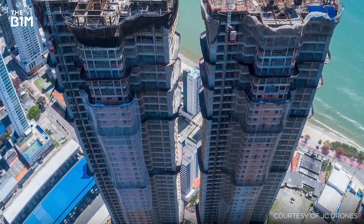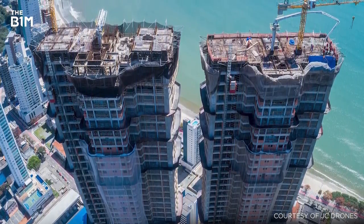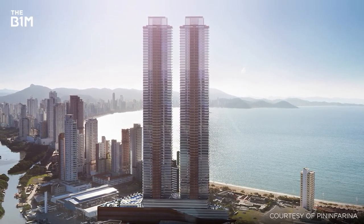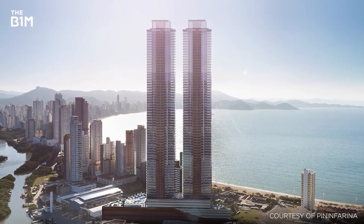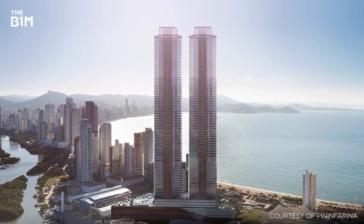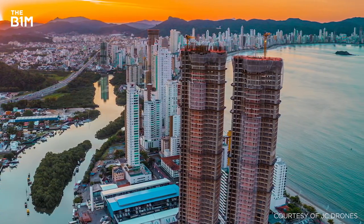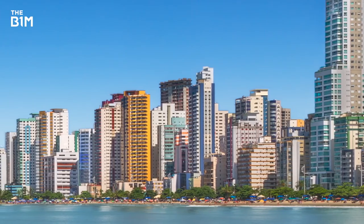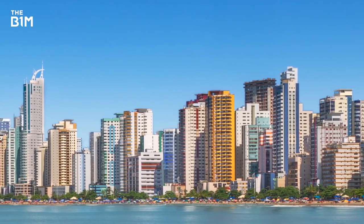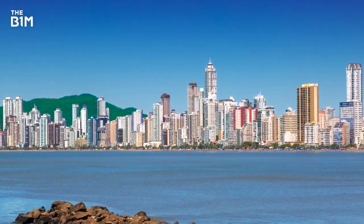Heading to South America, the twin towers of the Yacht House Residences Club in Brazil are expected to complete in 2019. Though not reaching super-tall status, these 271-metre, 81-storey towers will become the tallest buildings in Brazil and the second tallest on the continent once completed. With a comparatively small population of just under 400,000, the beachside resort of Balneario Camboriú is soon to be home to six of the 10 tallest buildings in Brazil and will have the same number of skyscrapers — buildings exceeding 150 metres in height — as Rio and Sao Paulo combined.